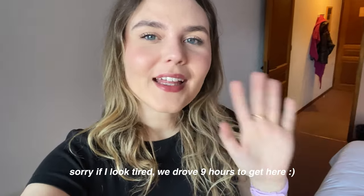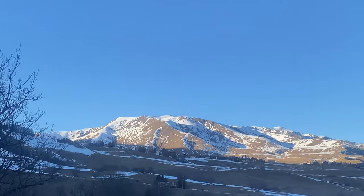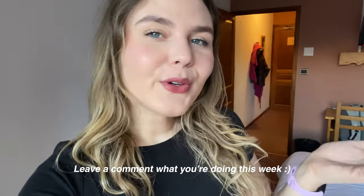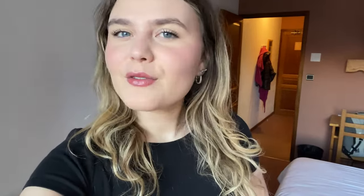Hi guys, I'm going to end the video here — I'm in the hotel, very exciting! I hope you guys liked this video and found it helpful. Maybe you're going on a ski trip as well. Comment down below what you're doing in your finals break — maybe you're just taking some time for yourself or going on a trip. That was it for today's video. I love you guys and I will see you in the next video. Bye!